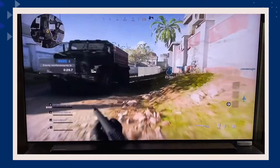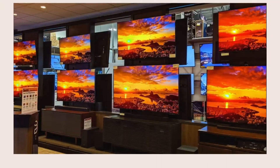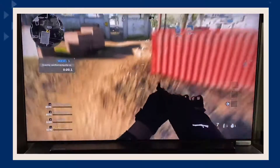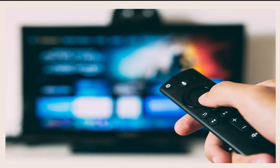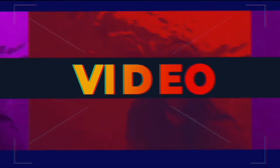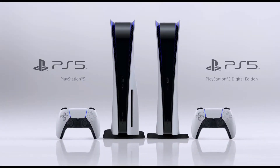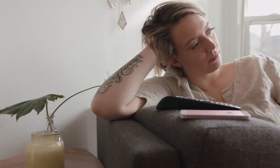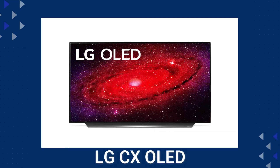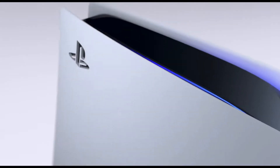The new gaming consoles are out and maybe you are a gamer looking to upgrade your gaming experience by getting a new TV that will showcase what these new consoles can do. On today's tech video, I'm going to help you decide if this is the TV that is right for you. The PlayStation 5 and the Xbox Series X are out and you are wondering if the LG C10 OLED is the best TV for these new systems. Let's find out and dive into this.